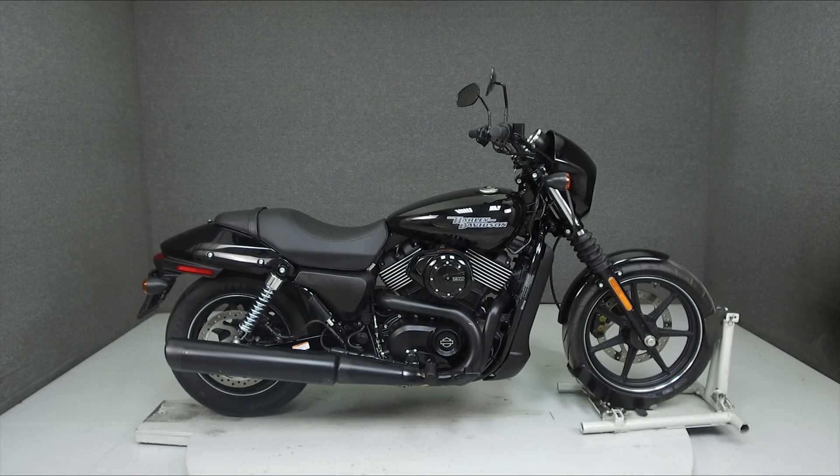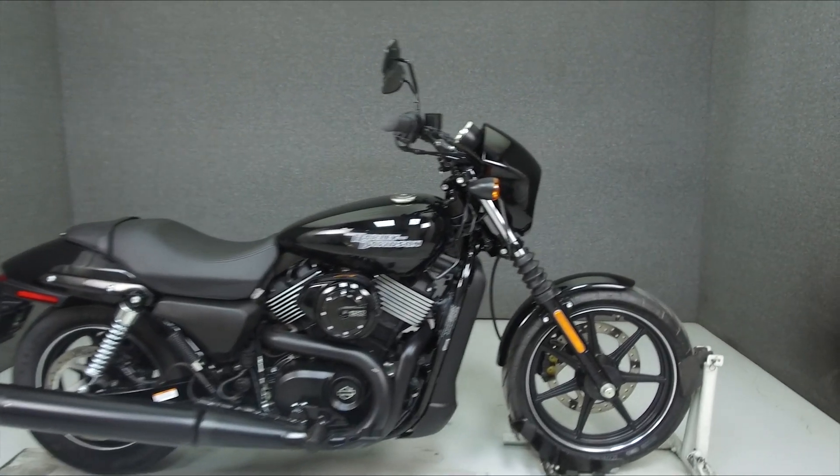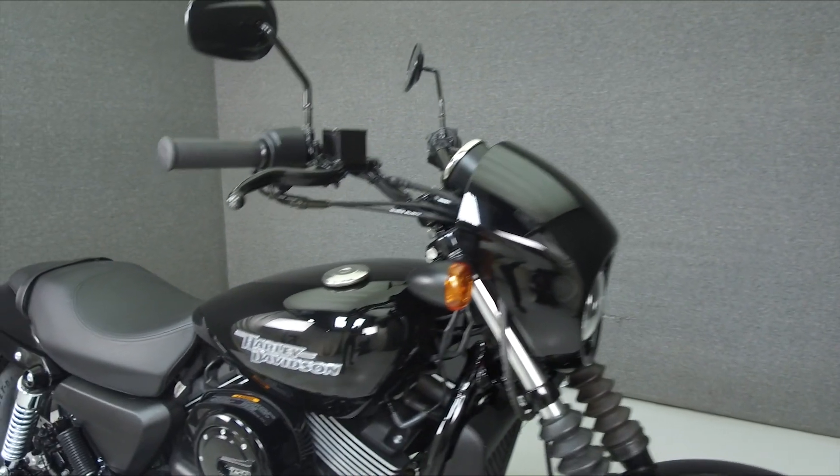Hey everyone, this is Keegan from National Powersports. Today we're taking a look at this 2018 Harley-Davidson Street 750 with 26 miles.